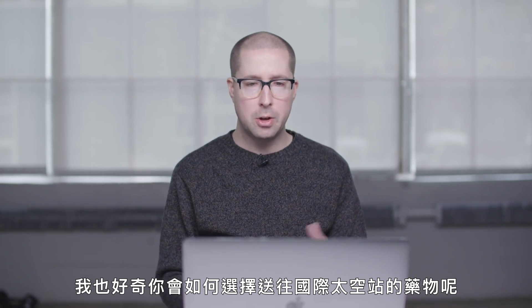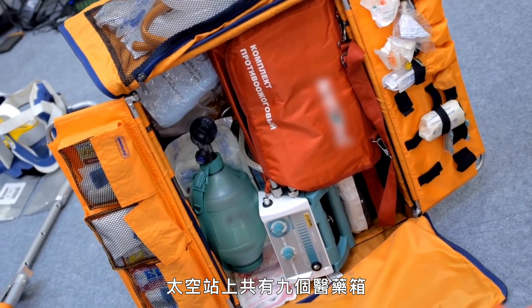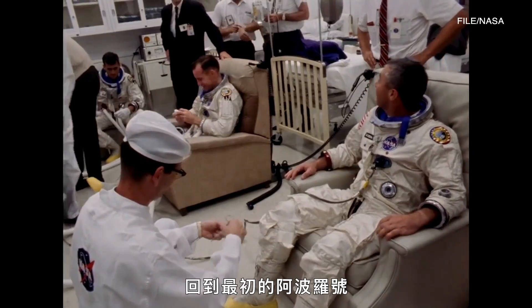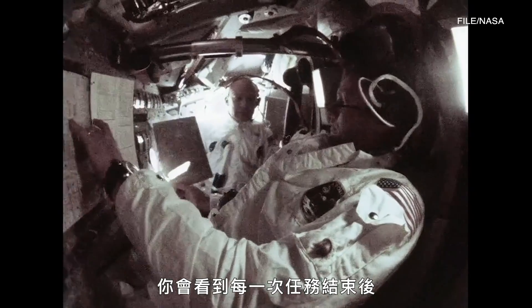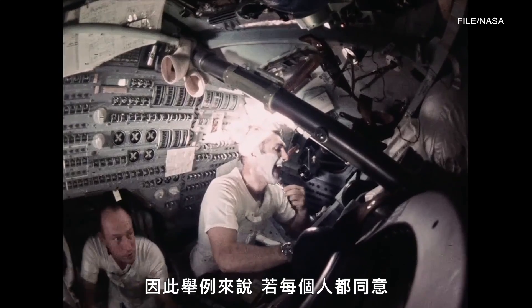I'm also curious how you go about choosing drugs to send to the International Space Station. We've got nine medical kits on the space station, each with a different spectrum of medications and supplies. Going all the way back to Apollo, they didn't know what they needed, and so they relied on crew feedback — after every single mission, the contents of the medical kit changed.